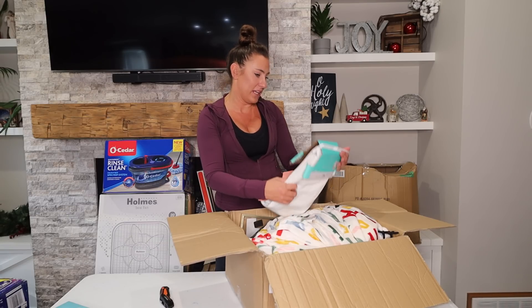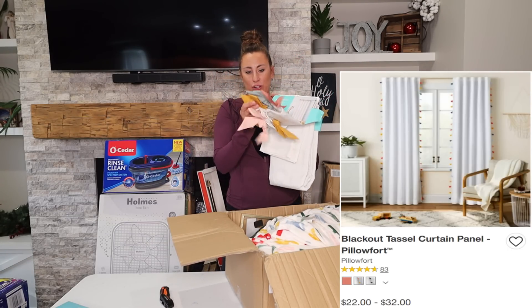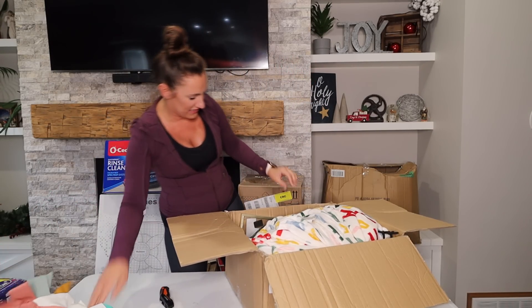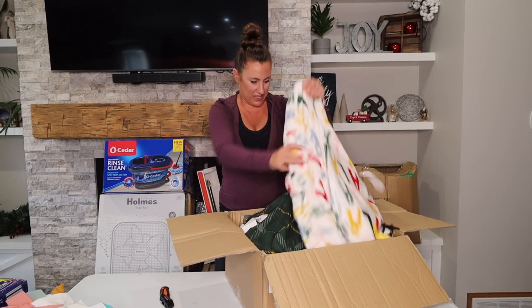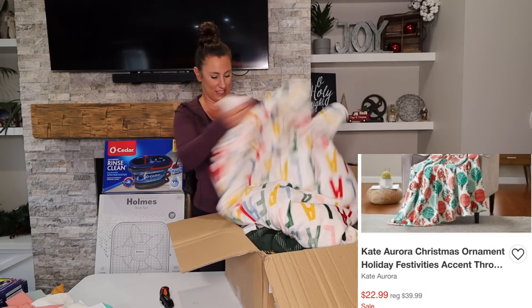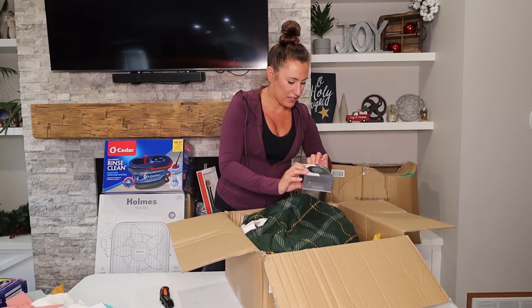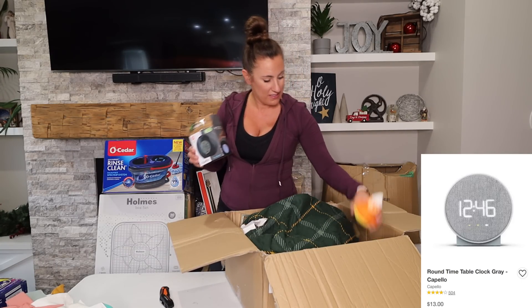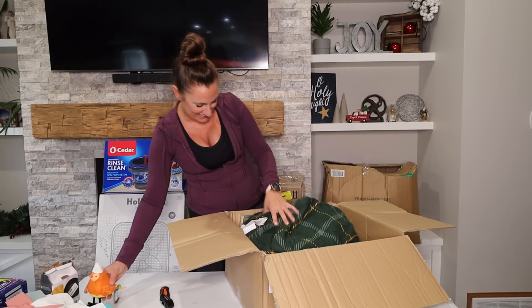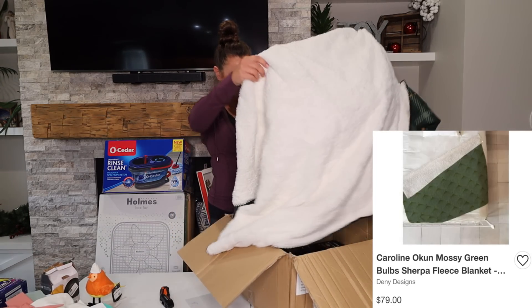We got pillow fort blackout curtains — this would be so cute for a girl's room with all those cute pastel colors. There's a lot in here. We got a cute 'Fa La La La La' fuzzy blanket — very fuzzy. Also a clock, a funny little candy corn bird — it's cute — and another very fuzzy blanket.